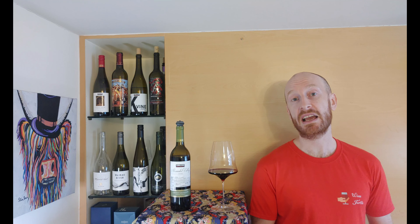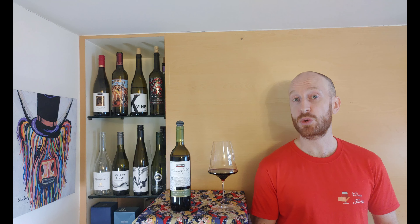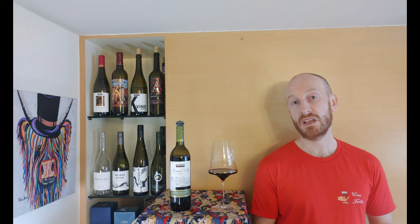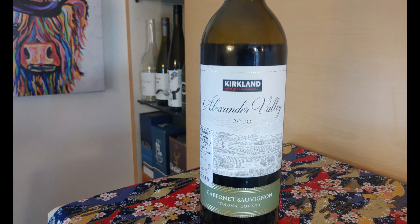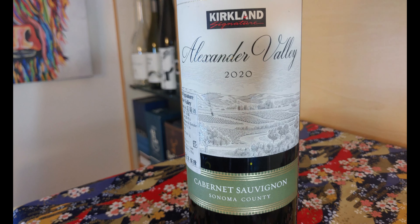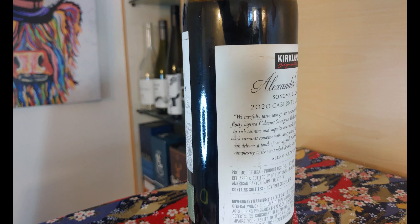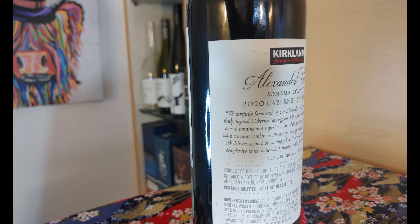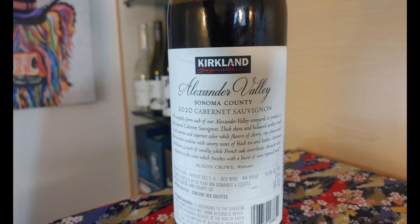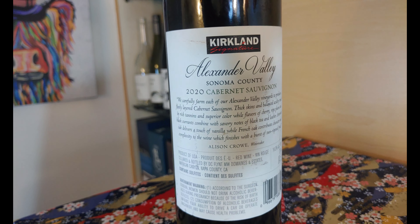Today I'm back at Costco with another Kirkland Signature Wine. This is the 2020 Alexander Valli Cabernet Sauvignon. It costs just $10 and it's aged in a combination of French and American oak. Alexander Valli is a Californian American viticultural area in Sonoma County, containing around 15,000 acres of vineyards, making it the largest and most fully planted wine region in Sonoma County.